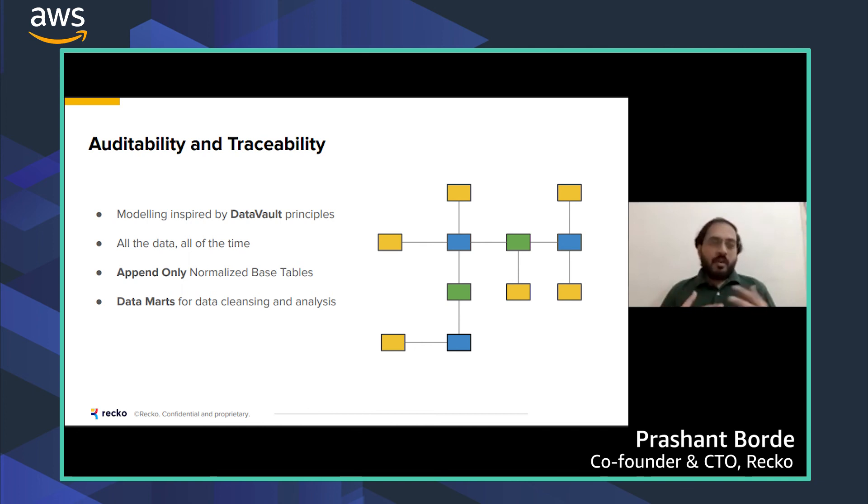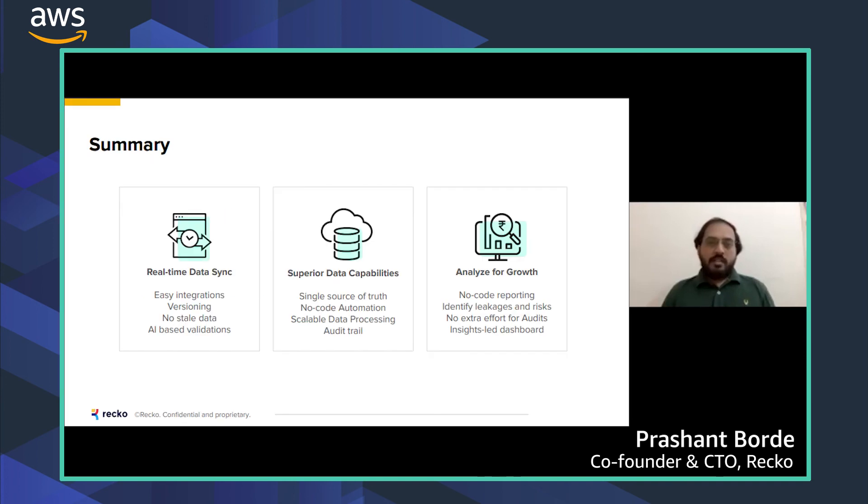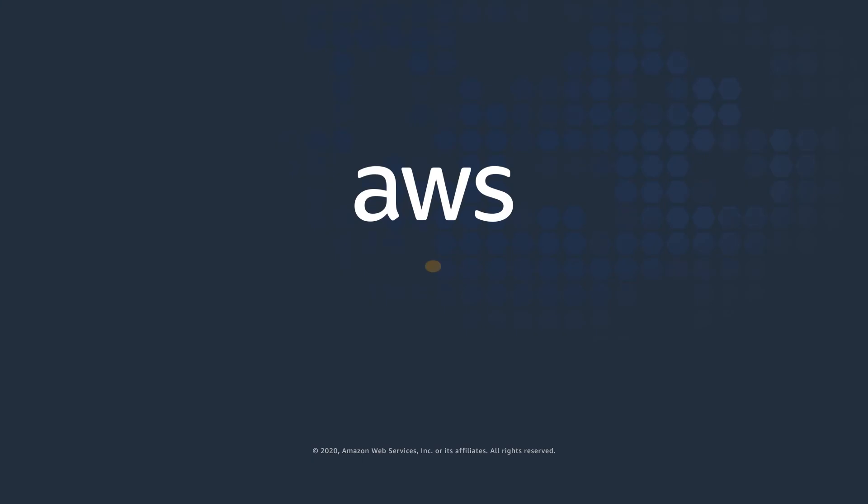This is how we achieve the best of both worlds — storing the original data while also presenting data in the way users want to see it. That's how we've created Recco, a no-code data warehouse that acts as a single source of truth for finance teams. Thank you.